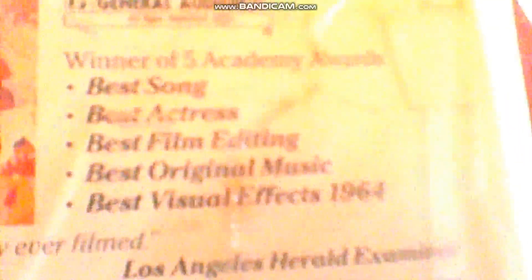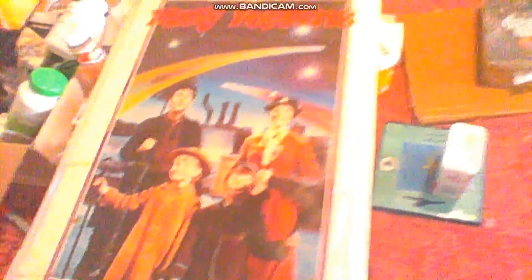Next we got Mary Poppins, which won 5 Academy Awards: Best Score, Best Actress, Best Film Editing, Best Original Music, and Visual Effects of 1964. Print date is August 26th, 1985. I actually also have the soundtrack LP of Mary Poppins on Buena Vista Records, which I'll show in some other video.